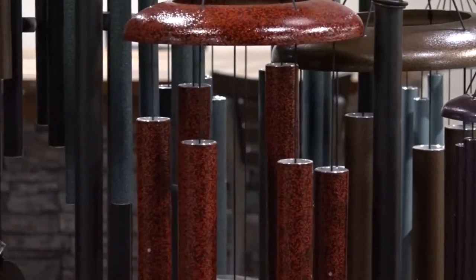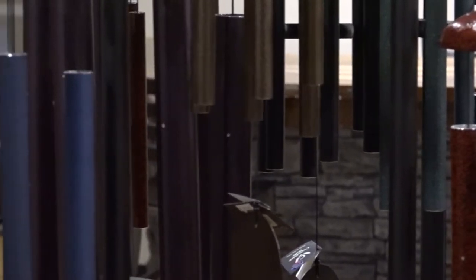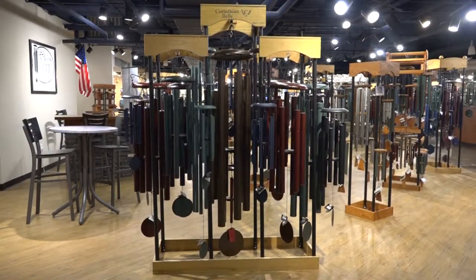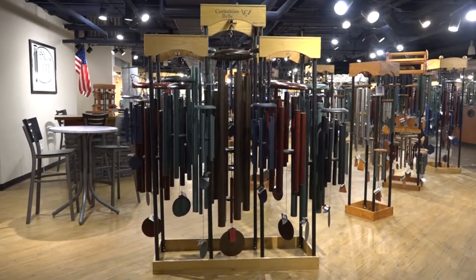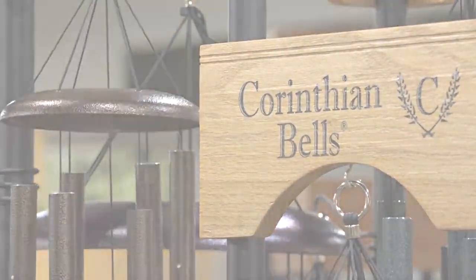Show off our full assortment with the Corinthian Bells triple display. The triple provides your store with the greatest selection of chimes, each displayed at eye level so that customers can easily choose their favorite. Stock the Corinthian Bells triple display and make sure your customers always leave with the chimes they are looking for.